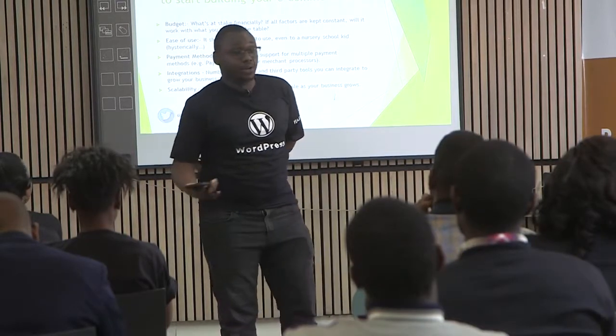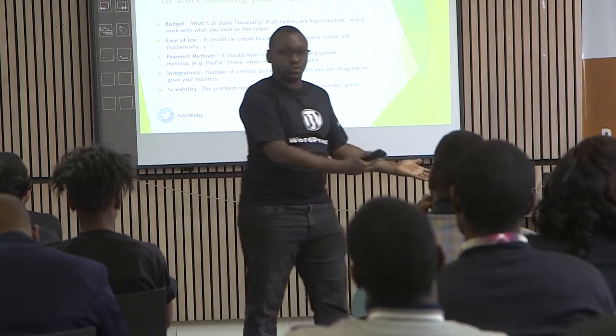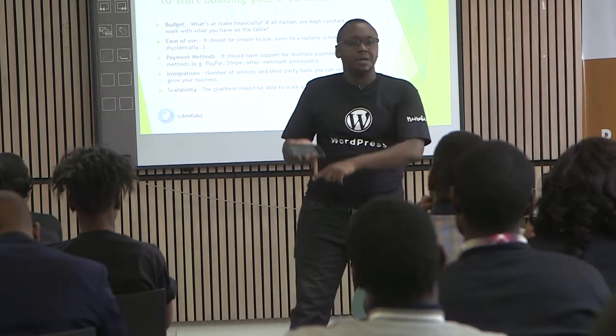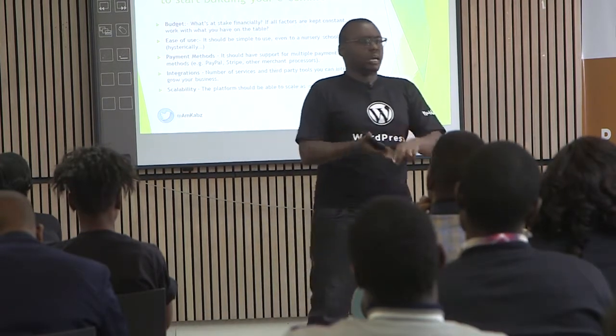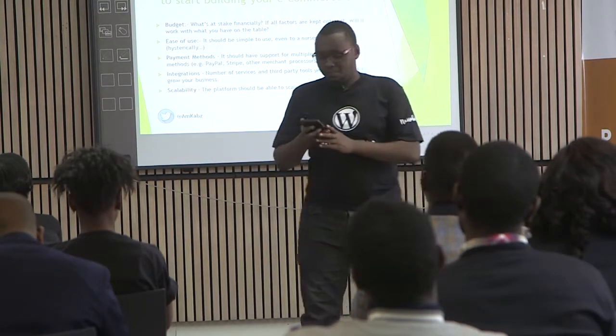The third thing you should put into context is the payment methods. The e-commerce platform you choose should have enough payment methods so that when your customers are transacting, they have a variety of options to choose from — the likes of PayPal, Stripe (although it's not available in Kenya), M-Pesa, Visa, MasterCard, etc.